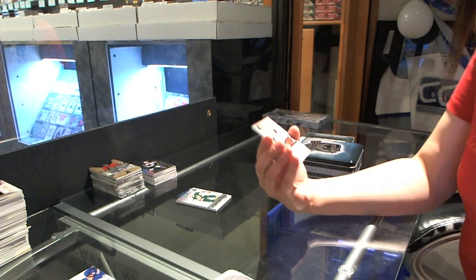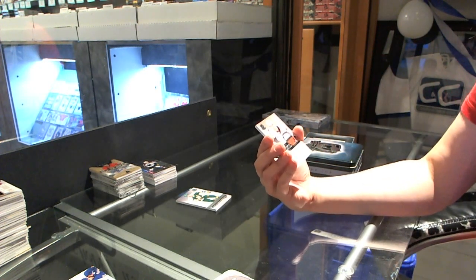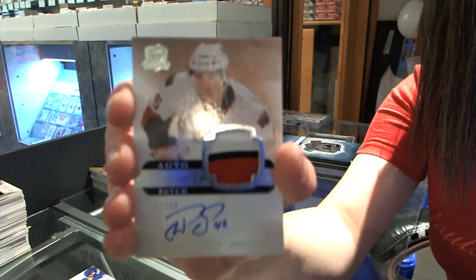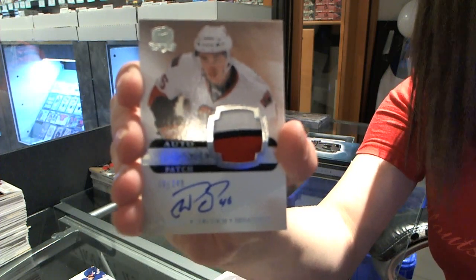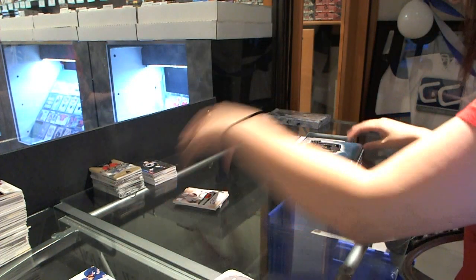We have a three-color rookie patch autograph numbered to 249 for the Ottawa Senators — Patrick Wiercioch. It's three colors. Nice card. Definitely the box hit.